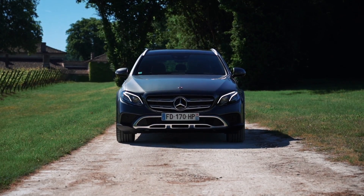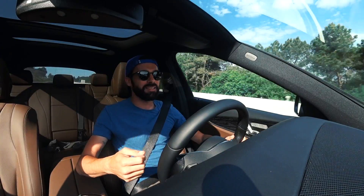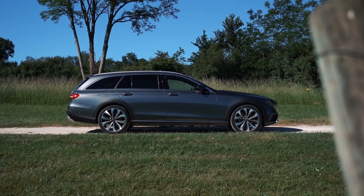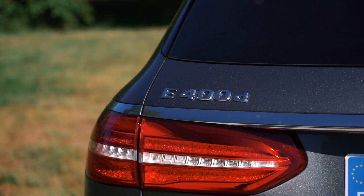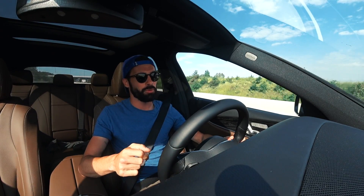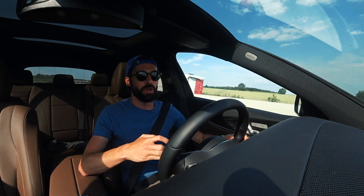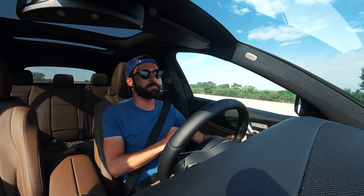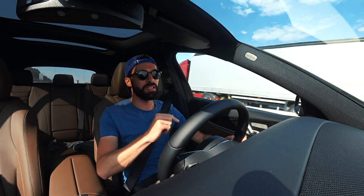This Mercedes E 400D All-Terrain is very interesting in the sense that it is an extremely viable alternative to these two main competitors. Especially with this 4MATIC 400D which made its appearance at launch. The E All-Terrain was available with the 4-cylinder 220D — very short-lived unfortunately — and the V6 350D, extremely good but very advantageously replaced by this new 400D. It's the return of the inline 6-cylinder at Mercedes.